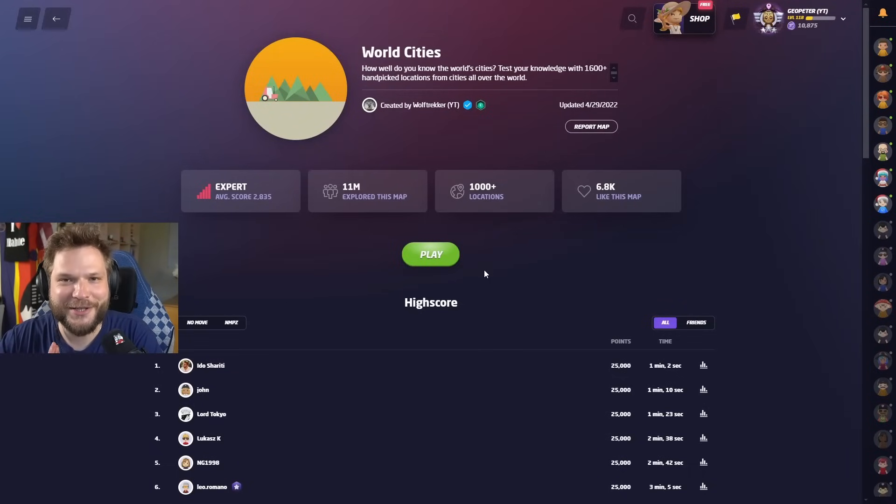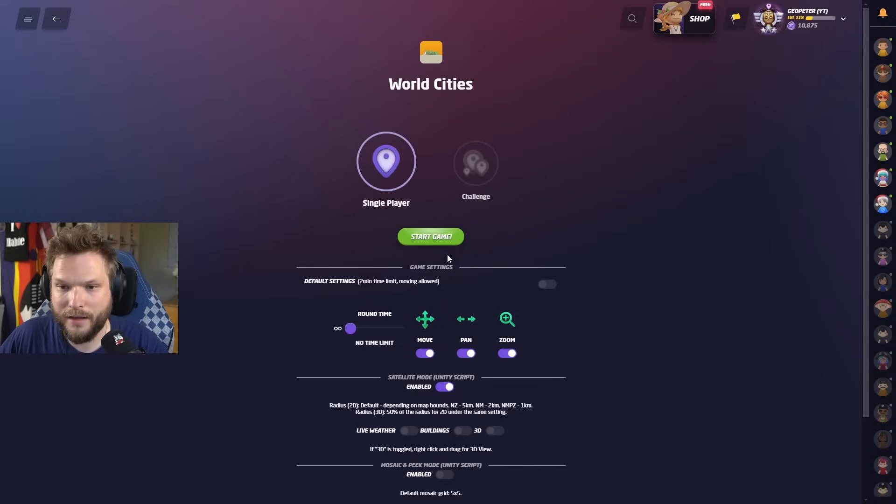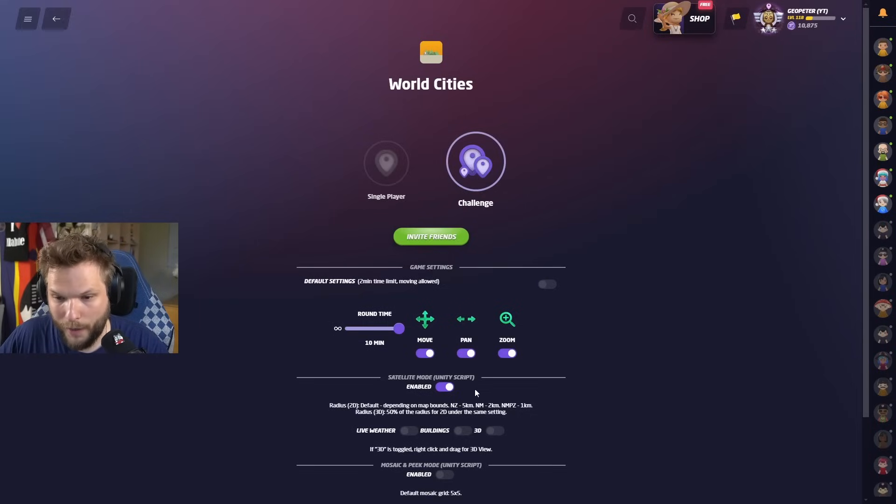Hello and welcome back to another GeoGuessr play-along satellite view video. Today we are going to play some more world cities, trying to recognize them from above. If you want to play along, you need satellite view enabled — I'll leave an info card up there if you haven't done that before. The play-along links will be in the description as always.